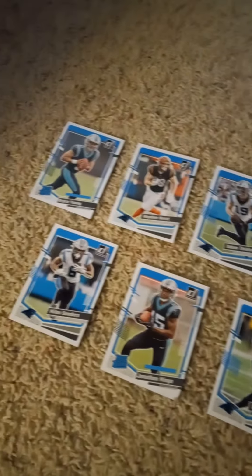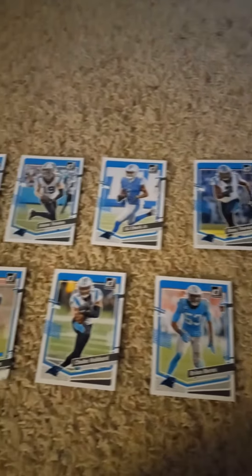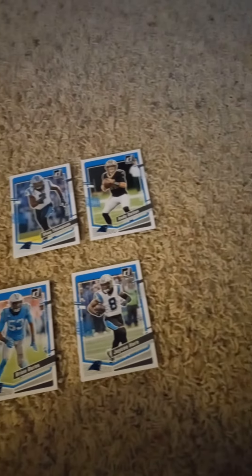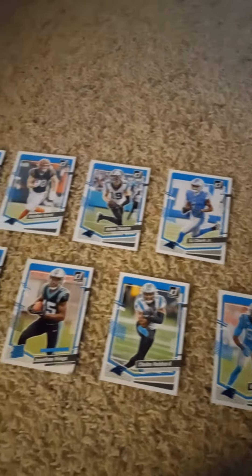Once again, from right to left, that's the 2023 Donruss Football Factory Team Set for the Carolina Panthers — for all you Panthers fans out there. If you liked today's video go ahead and like it. Please remember to watch, click, and subscribe, and don't forget to tell your friends to do the same. Also don't forget to hit that notification button so you know when I upload a new video. Have a nice day, stay safe, and I'll see you in the next video. Bye for now and peace out.